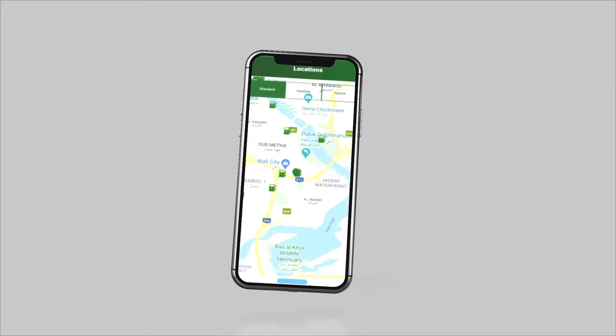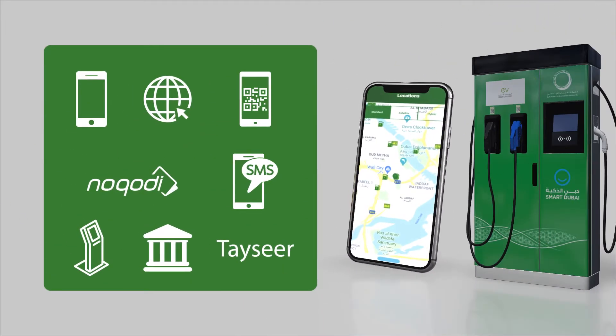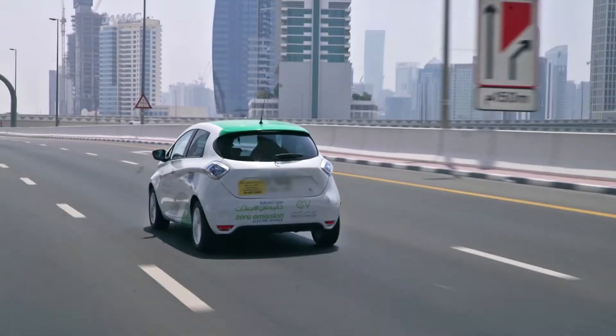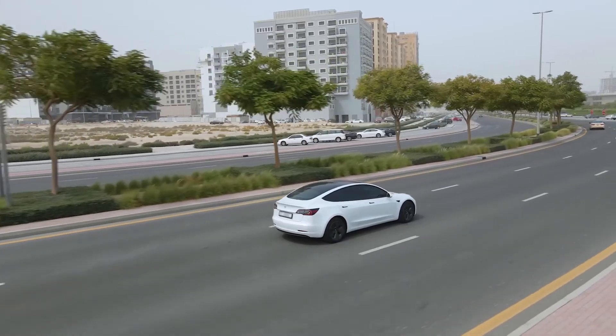With more than 300 charging stations installed across Dubai and multiple channels to settle your charging fees, there has never been an easier time to obtain an electric vehicle and promote green transportation in the city.